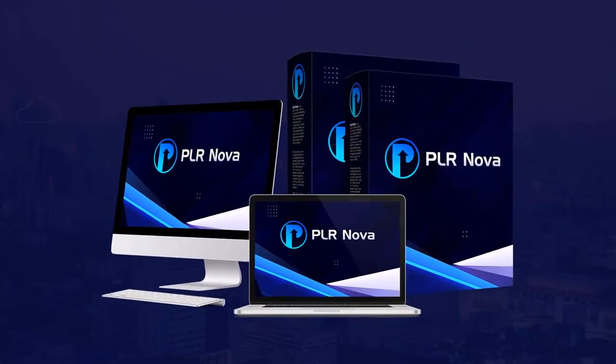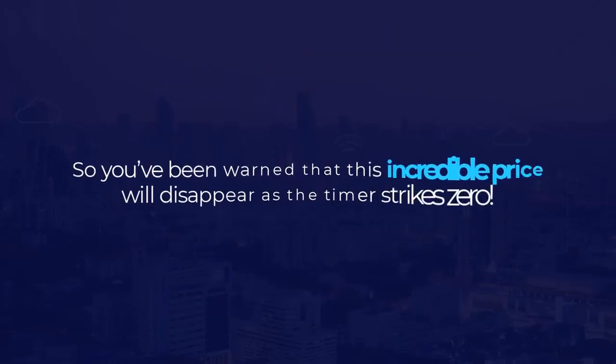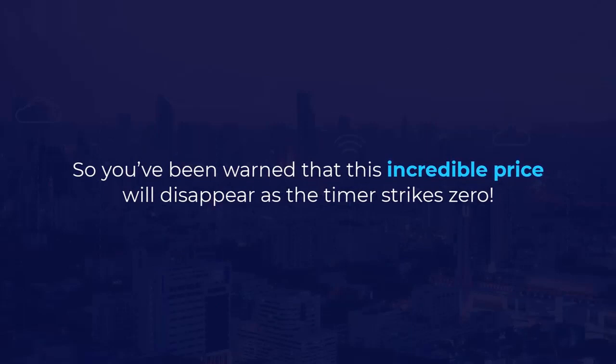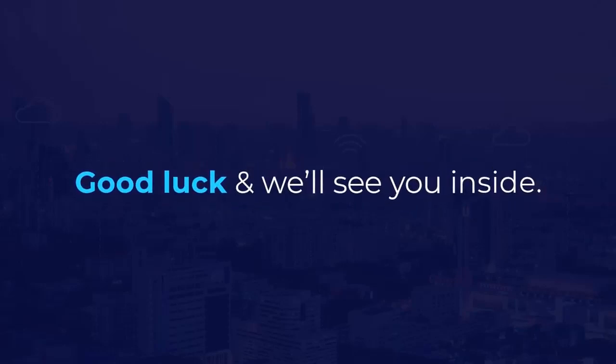Here's a fair warning: PLR Nova will soon be sold for a monthly or yearly subscription after the special launch period ends. If you buy now, you can access it for a one-time-only low price today — so you've been warned that this incredible price will disappear as the timer strikes zero. Click on the button below this video to get PLR Nova for the lowest price. Good luck, and we'll see you inside.